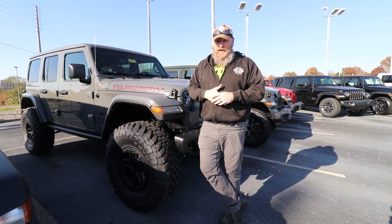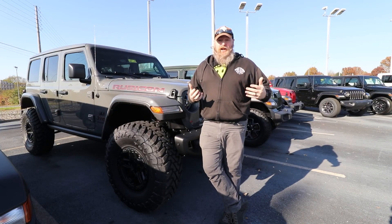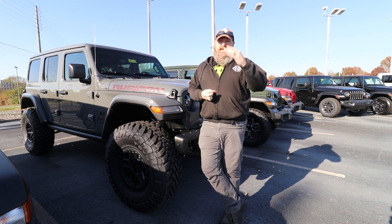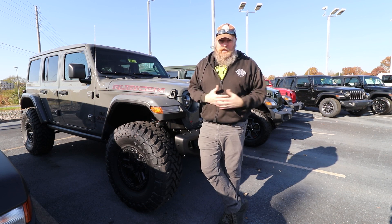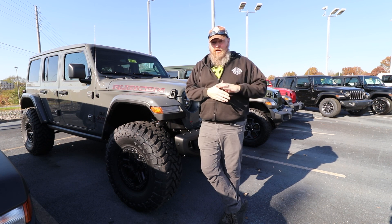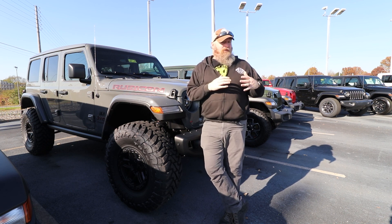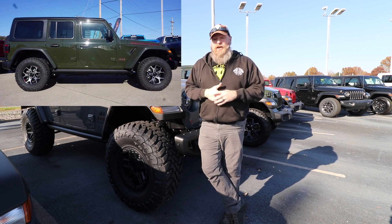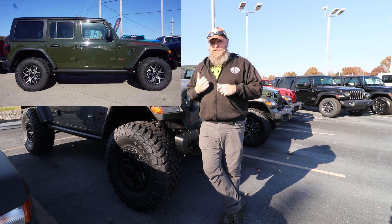So as you can tell, we had a blast out there. That little track has got a lot going on, and it's really cool to see what these things are capable of. Even though it's controlled terrain, the hill and stuff is just amazing — a lot of fun. But the important stuff: Chris was able to find me a diesel Sarge Green Jeep with the saddle interior that I wanted.